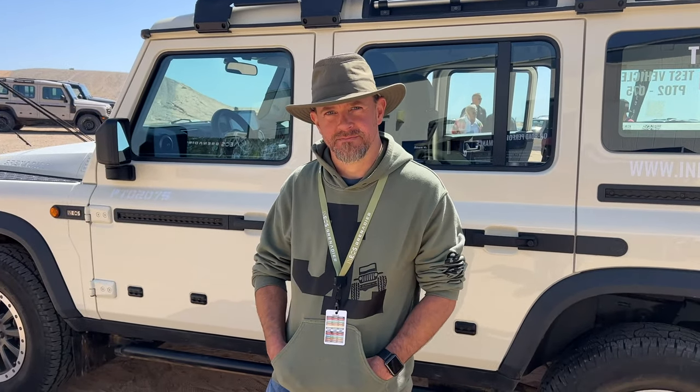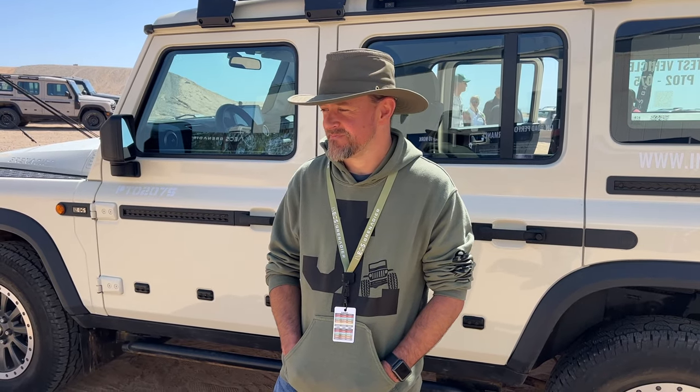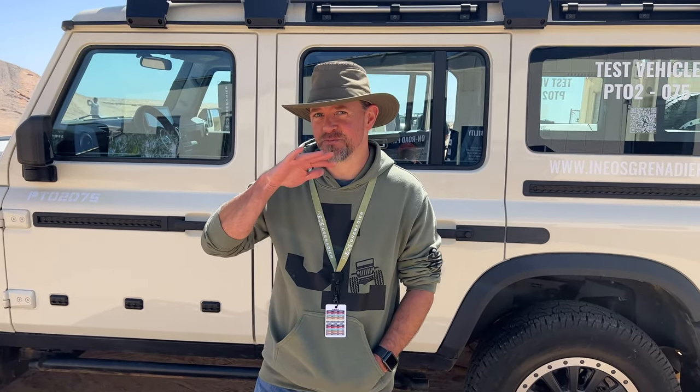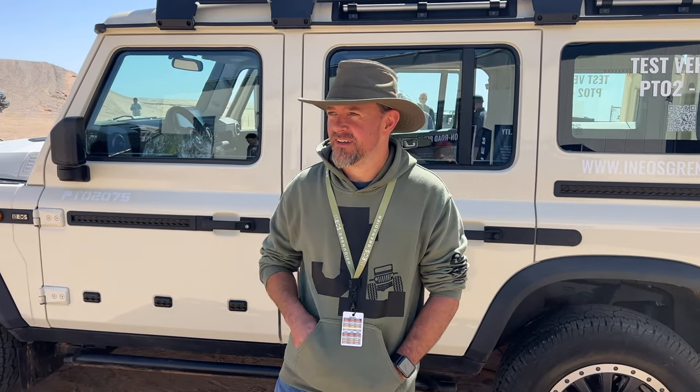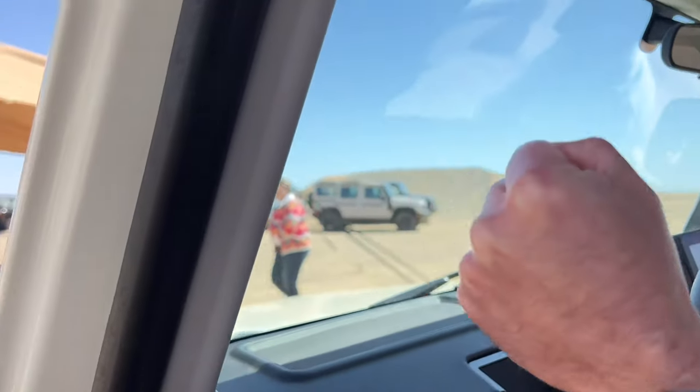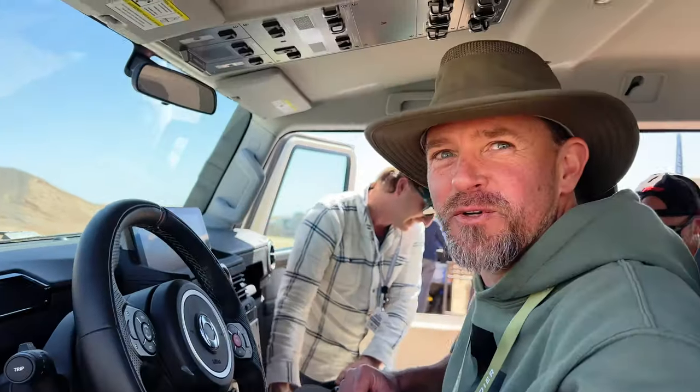Greg, you just test drove the Ineos Grenadier — tell me about it. It's very nice, very roomy inside. It rides like a Cadillac, smooth over all the bumps. What was your favorite feature? I wasn't really surprised by the hill descent, just because the one in the Jeep is horrible, and this one works pretty good. There's no handle to get in and out — might have to add that, especially once we lift it.